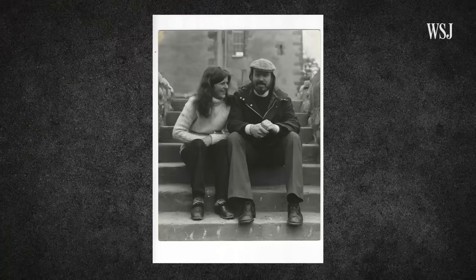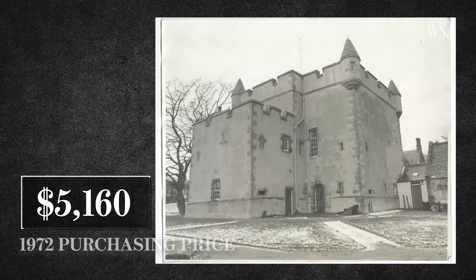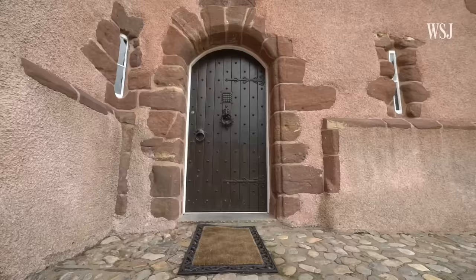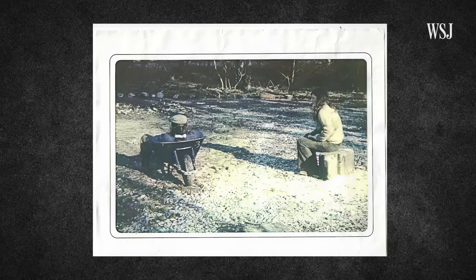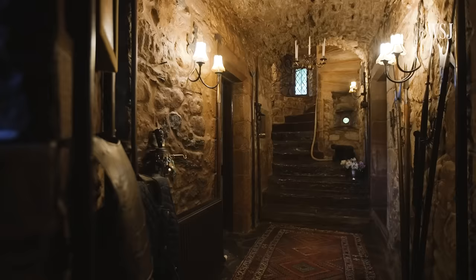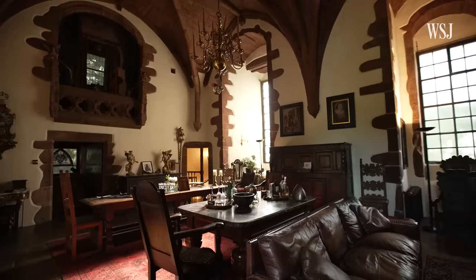My husband and I bought Towie Barclay in 1972 for £4,000, and that was every penny we had. The castle was completely overgrown — you couldn't find the front door because of the undergrowth — but we were determined from day one and worked our way through the first phase of the restoration, which was the ground floor and the first floor.